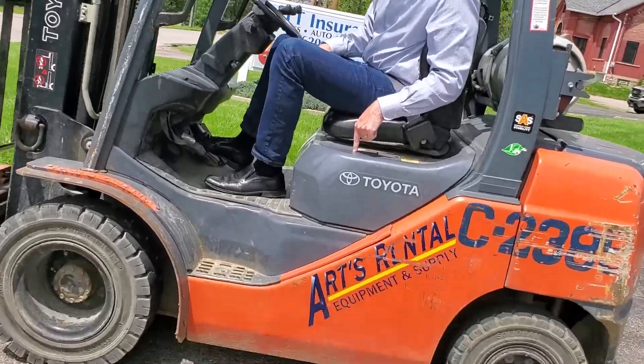I just rented this bad boy from Arch Ronald right down the street. Thanks Art. Now you might not need a forklift at your house, but you might want to rent a Bobcat or a trencher.